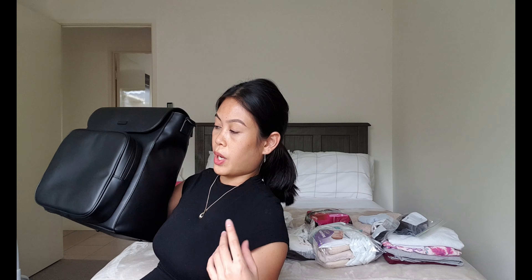Hey guys, so right now I'm gonna show you guys what I am gonna bring to the hospital with me. I was gonna bring a JJ Cole nappy bag from Baby Bunting, but my stuff isn't gonna fit. So I'm just gonna bring my travel suitcase — carry-on size — to the hospital. I don't want to overpack, but I have some extra stuff. It's pretty much 98% done.